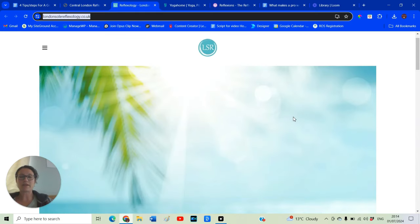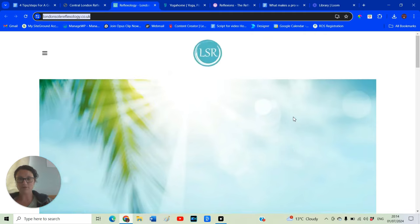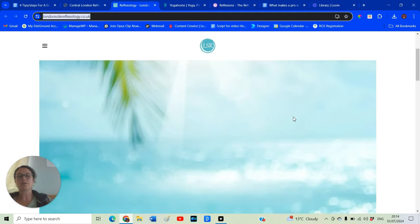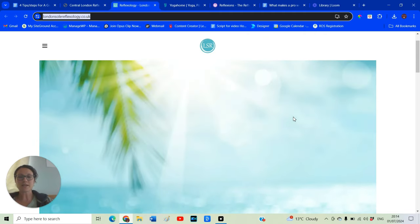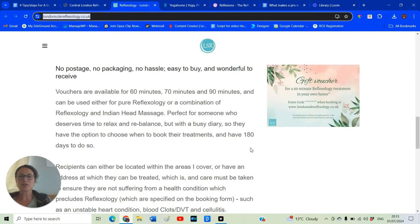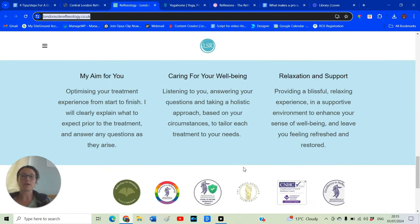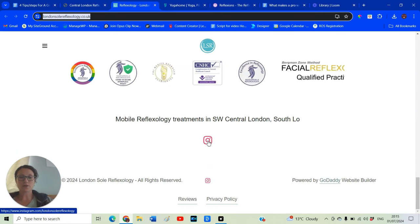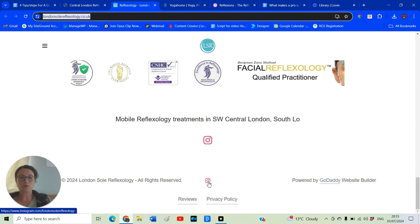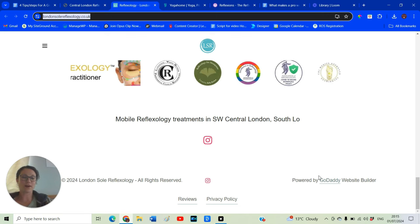Next one: there's a big image to start with, but it tells us absolutely nothing about reflexology — I'd think this was a sun holiday website. It's kind of blurry. There's a gift voucher, a bunch of text, a tiny little image. Then a bunch of logos including an Instagram logo, which is kind of weird. And it says 'Powered by GoDaddy website builder' — not very professional. If you're actually paying for your website, you should be able to get rid of that branding.